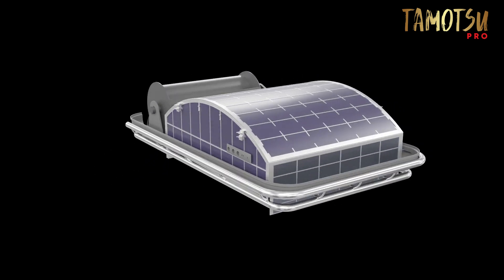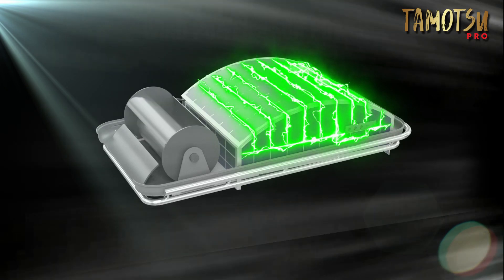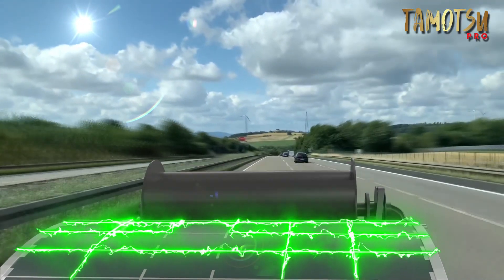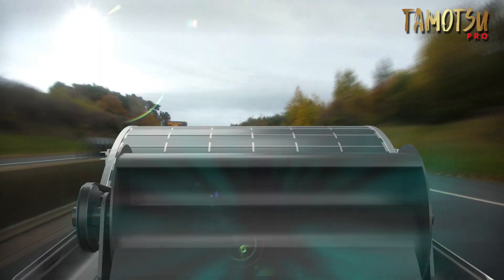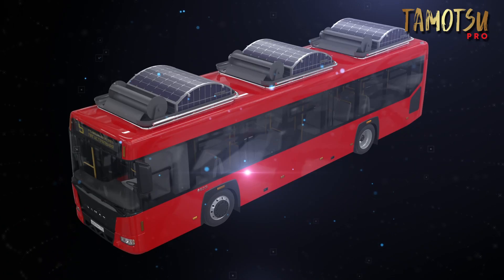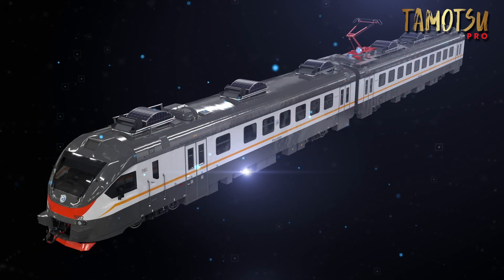This revolutionary idea is waiting for dreamers who want to be part of history. Together, we can create a world powered by the limitless potential of wind energy. This major revolution in clean energy can power nearly everything that moves, replacing the need for fuel, creating massive savings, and exciting new profits.